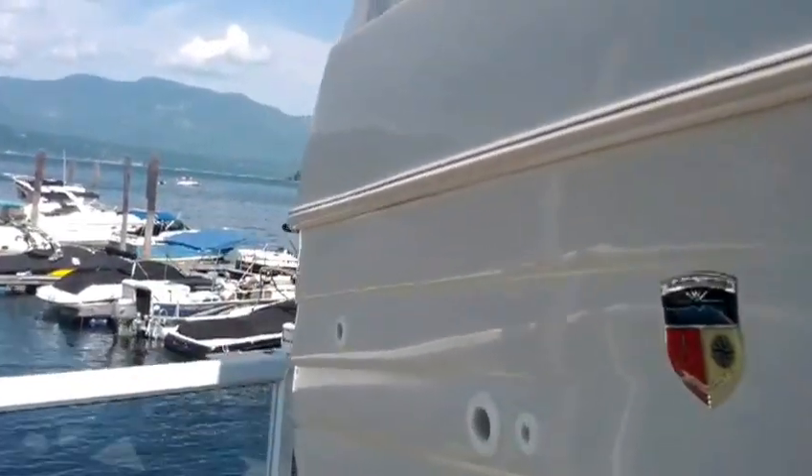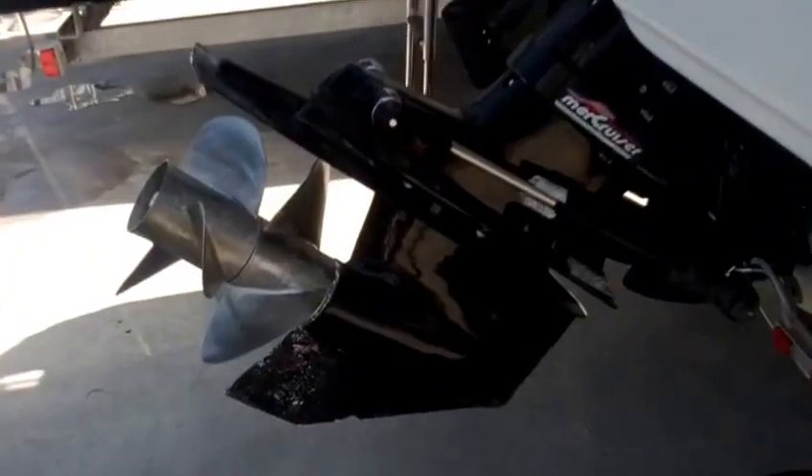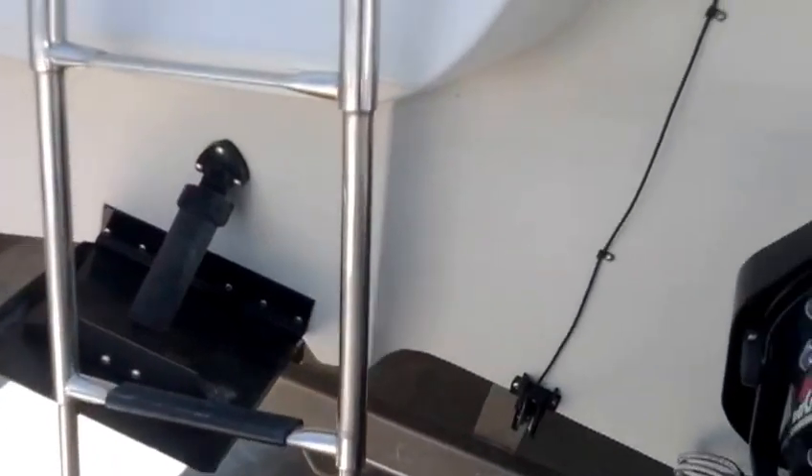The drive is a Bravo 3. The boat has just been detailed and is all ready for sale. Everything on the boat looks to be in really good shape. These owners have certainly always taken care of the boat and done any kind of maintenance that's been suggested to them.